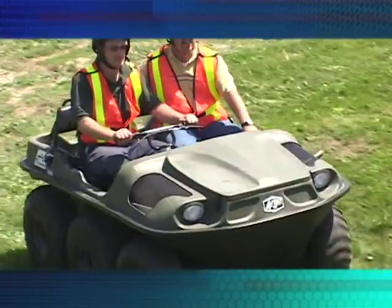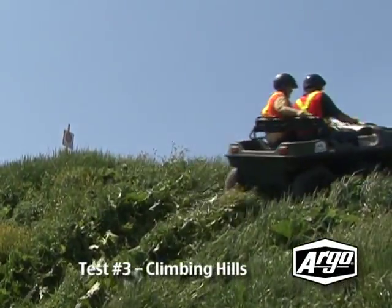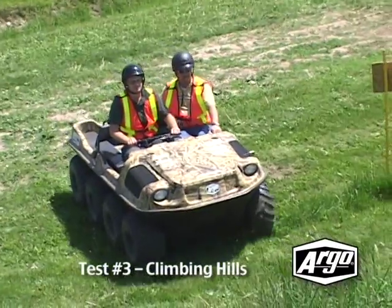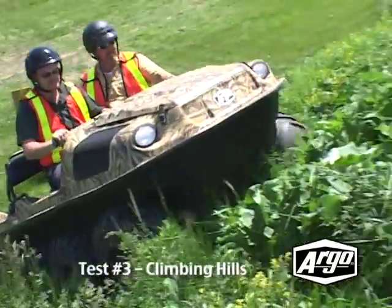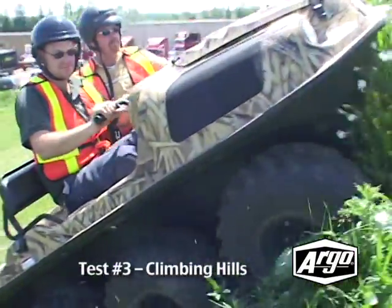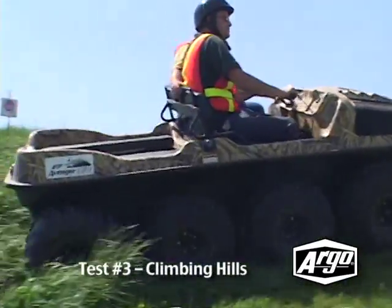If you need to make it up a hill, the Argo is the vehicle with superior climbing capabilities. Watch as it powers up the side of the hill — absolutely no trouble. This is due to the traction of the Argo's six or eight wheel drive, and the Argo's low center of gravity design gives it great stability.